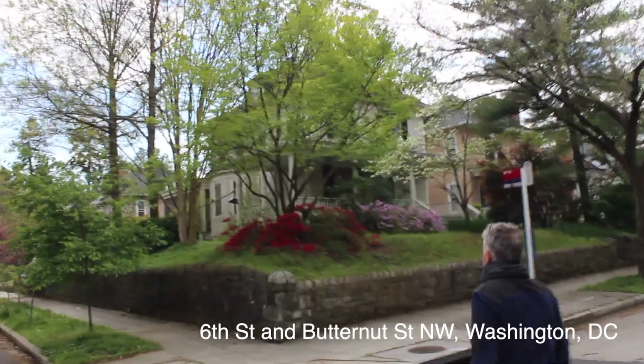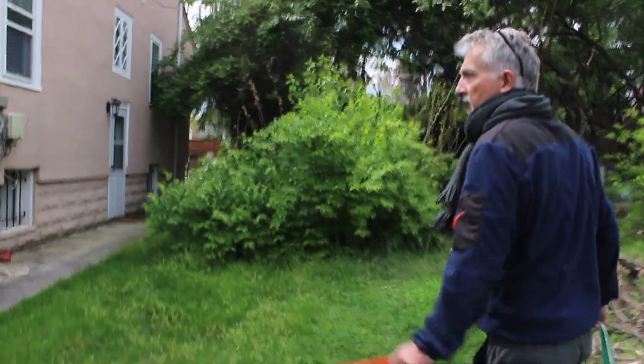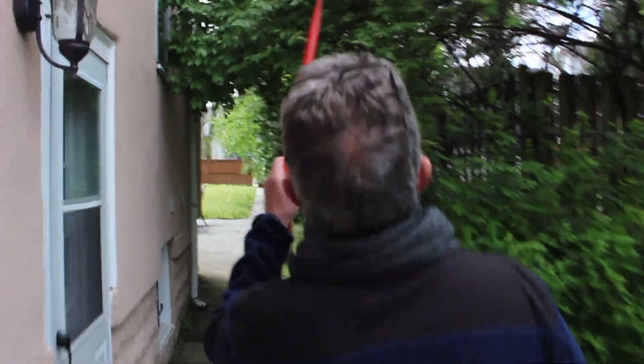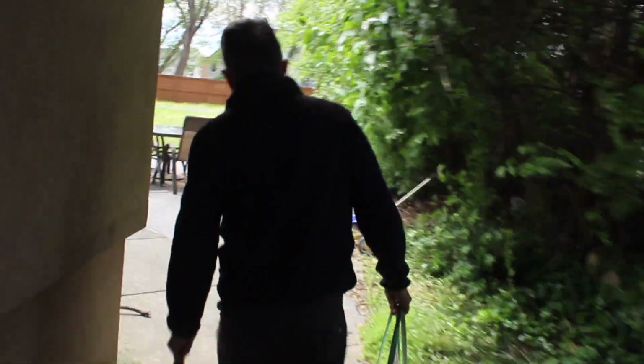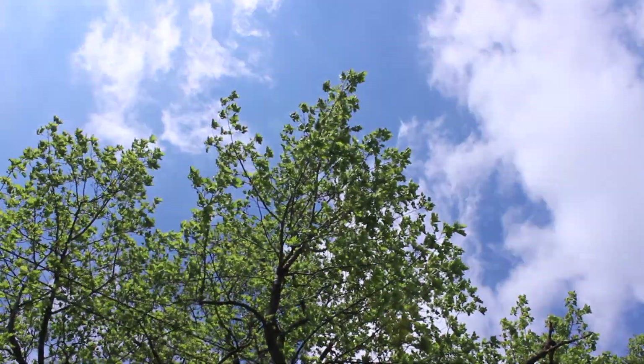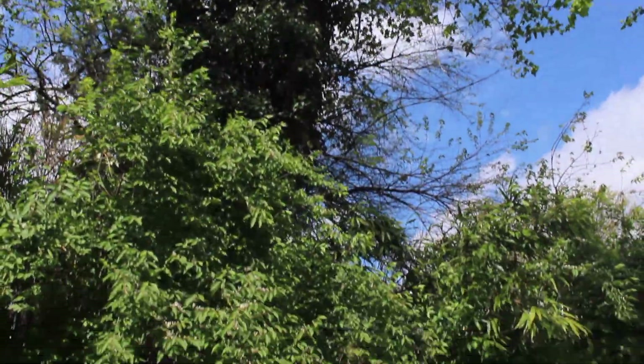We're at Dixon Butternut in D.C. on a beautiful spring day. You'll finally see what I saw a few weeks ago when I came here for the first time. I was looking forward to paying homage to this incredible tree, but then when I got here, I saw that — a combination of English ivy and, I think, oriental bittersweet. Those invasive vines are absolutely killing that tree.